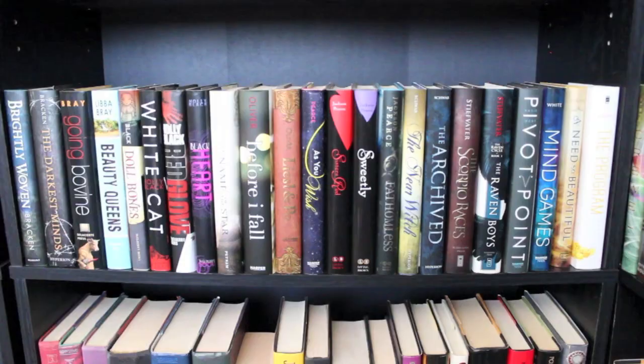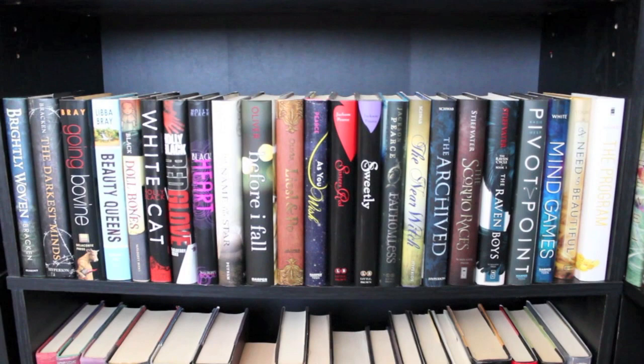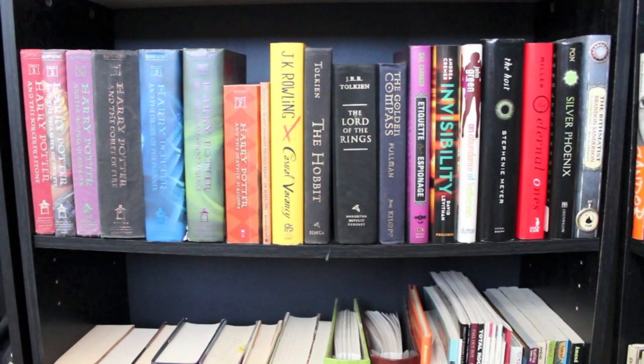Next I have kind of a mixed-up shelf. Some of these are standalones, some of them are series, some of them are completed, some of them are not. Mostly this shelf is books by authors who I have elsewhere on my shelves and who I just needed a place to put the extras. And next is another shelf of mostly tall books.